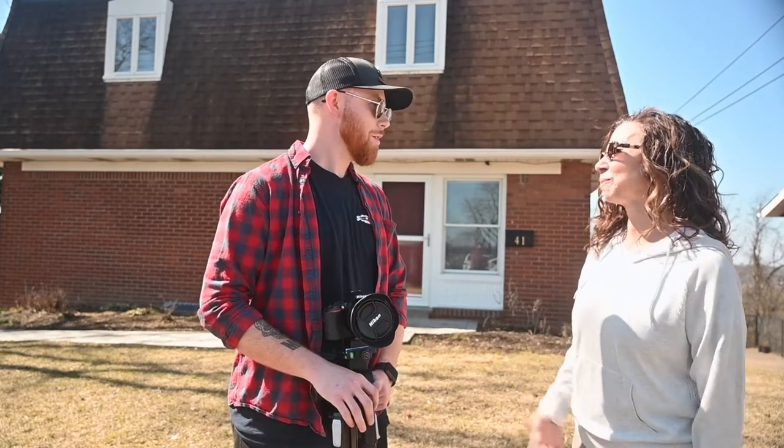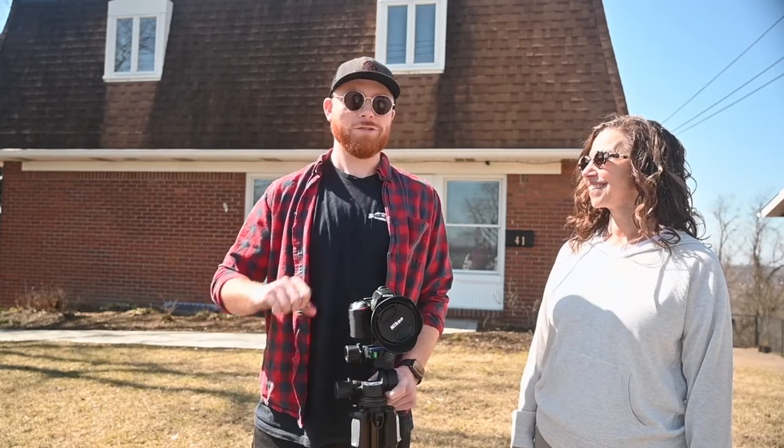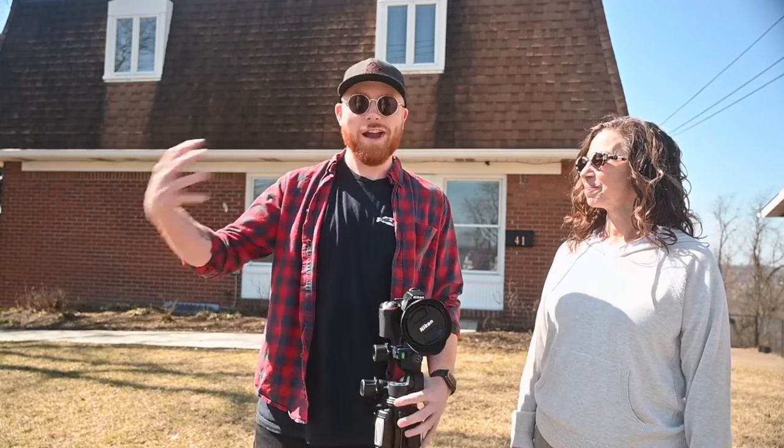So Zach, what's the most important thing when you pull up in front of the house? What are you looking for? First you want to see curb appeal. Curb appeal is obviously going to be the most important thing. Whenever a buyer is pulling up to a house, they want to make sure that the front of the house is attractive.